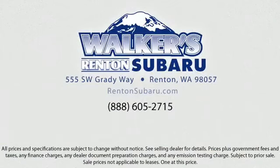Real value, real people, real simple. Located just off of I-405 and State Route 167, just minutes from I-5, it's simple to visit us anywhere in the greater Seattle area. We'll see you next time.